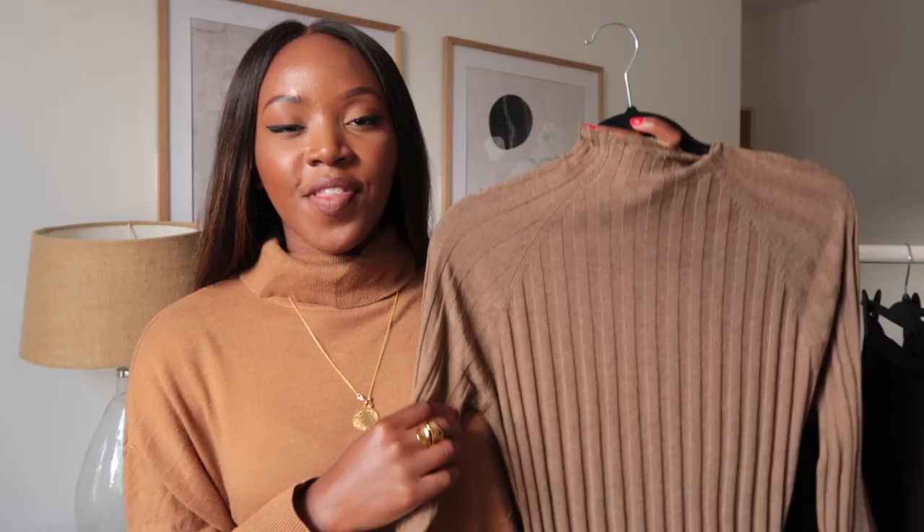Sticking with bottoms, the next essential for me is midi skirts — satin bias cut, satin pleated, or just a pleated skirt. I love a midi length rather than mini; it's more my style. I recently picked this one up from Mango and I absolutely love it. It's so versatile and I love this chocolatey rich brown tone — it feels really classic but you can style it up with chunky boots to make it more fun.